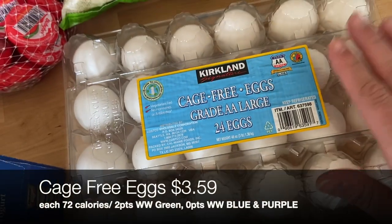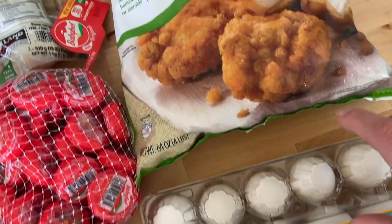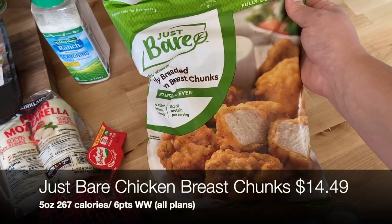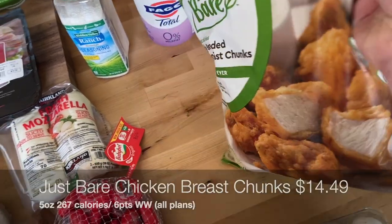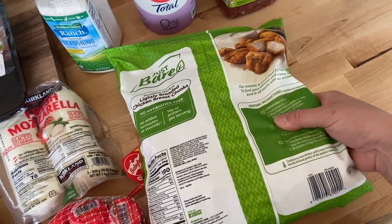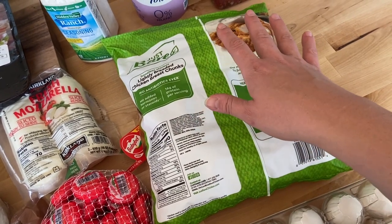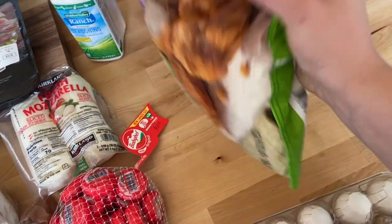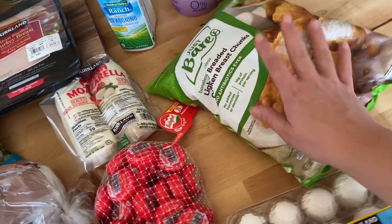I also picked up a 24-pack of eggs to use for breakfast — I'm thinking of doing a little breakfast meal prep this week. And then this is honestly one of the two things I originally went for: these are complete dupes for Chick-fil-A nuggets. We put them in our air fryer, they have air fryer instructions right on the back. We make these into buffalo wraps with Frank's hot sauce, put them in salads, do ranch wraps, or my kiddo just eats them plain with some fruit for lunch.